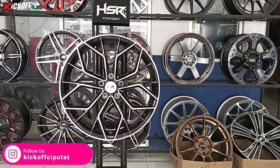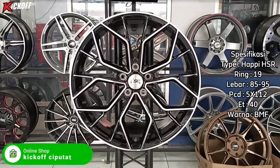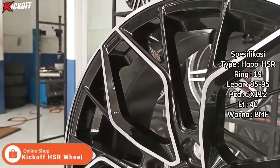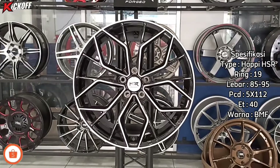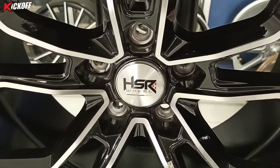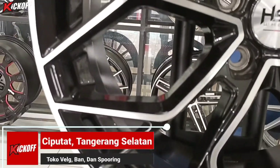Ini dia velg pertama yang akan saya review. Untuk nama velgnya sendiri ini Happy HSR Ring 19, lebarnya 8,5 dan 9,5, PCD-nya 5x112, ET-nya 40 dengan warna Black Matching Face. Ini merupakan velg terbaru dari HSR Wheel, baru turun dari track. Untuk modelnya sendiri tampilan elegan.